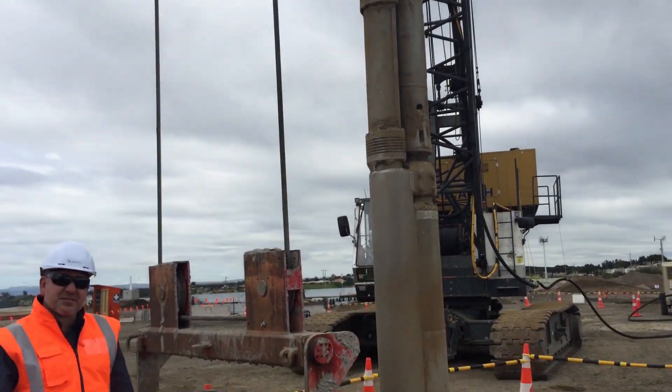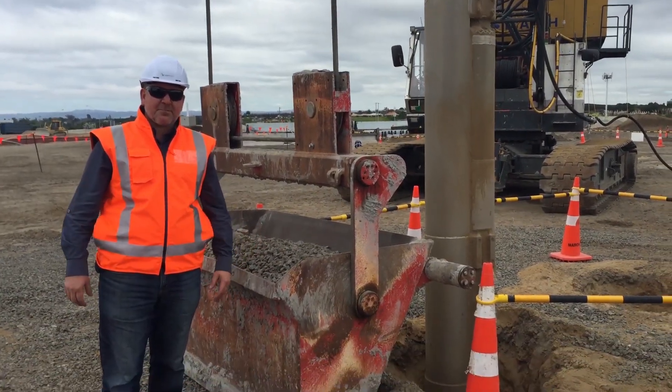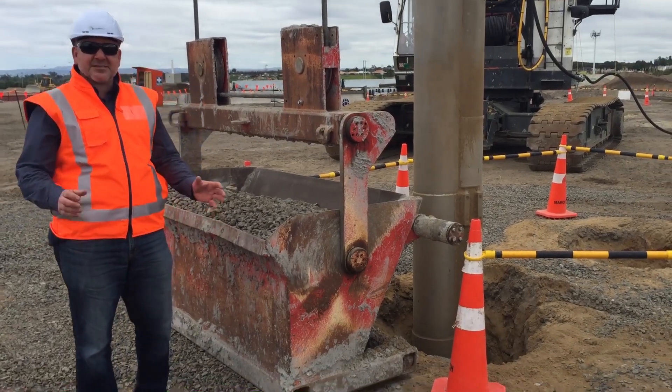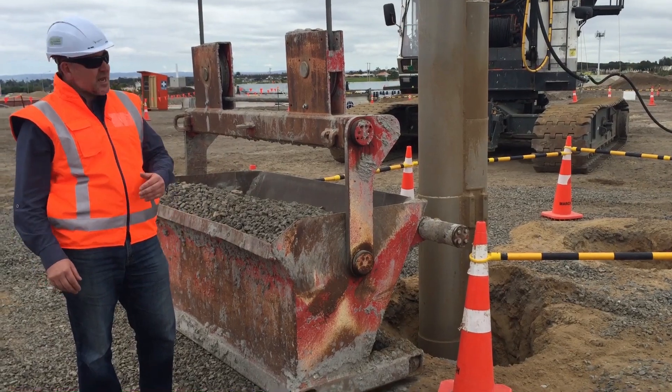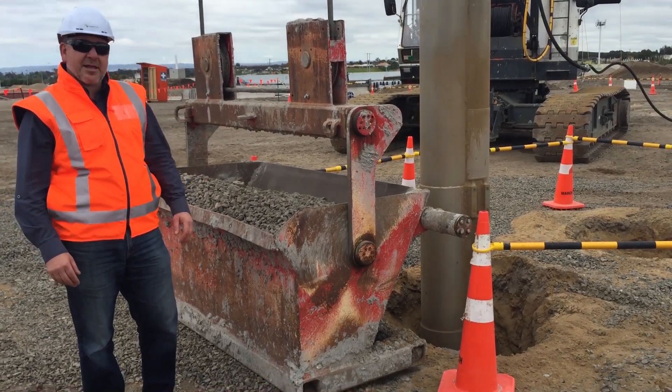We're going to use about enough stone for 150 swimming pools, and we're going to put in about 63 linear kilometers worth, which is enough to stretch from here to Waihe Beach.